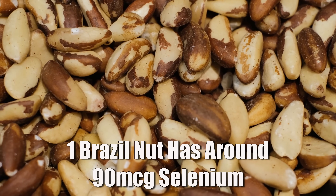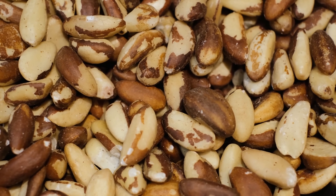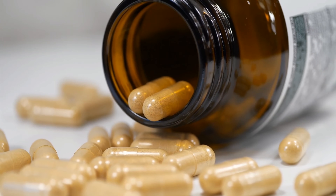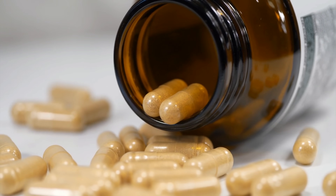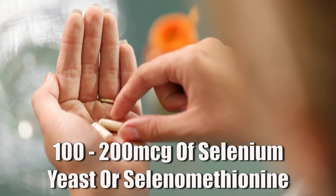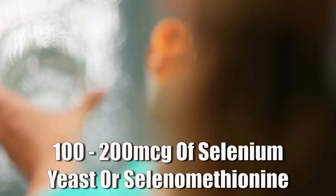The best sources for selenium are Brazil nuts — just one or two a day can give you enough. If you want to supplement, go for selenium yeast or selenomethionine, which are more bioavailable than inorganic versions like sodium selenite. A dose of around 100 to 200 micrograms per day is a good starting dose.